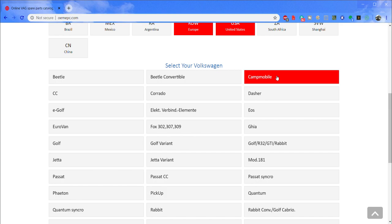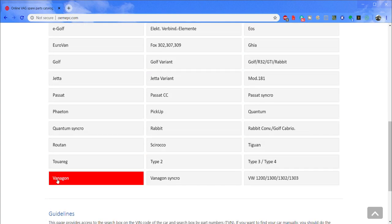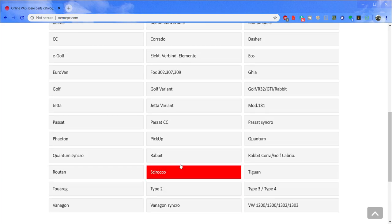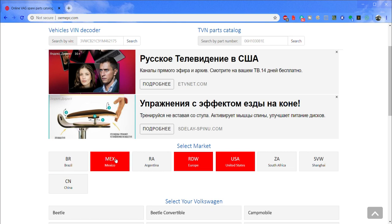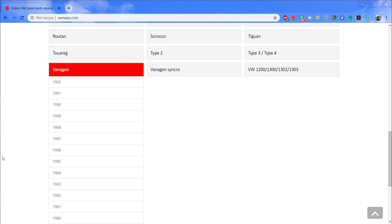Part of navigating this site is that it's not always super intuitive where things are, so you have to use it and get familiar with it. If you want Westfalia parts, click Camp Mobile. For regular Vanagon mechanical parts, click Vanagon or Vanagon Syncro. For bus parts, click Type 2. If you have a Mexican bus, select Mexico as your country for different options. Let's click on Vanagon just for example.